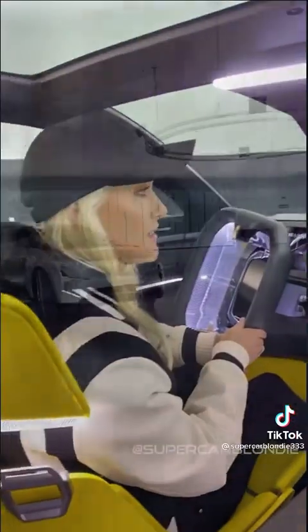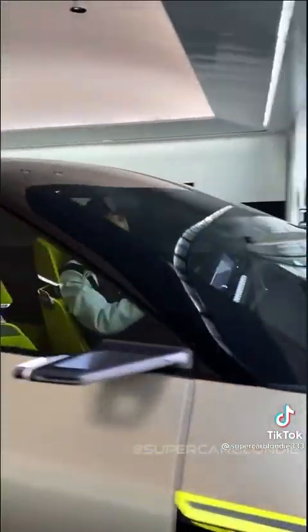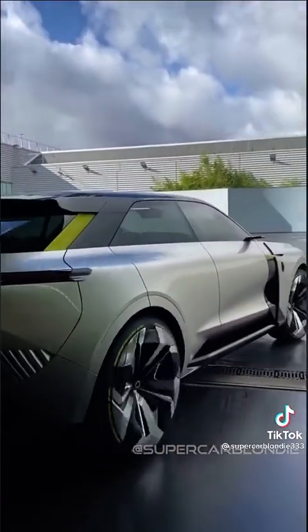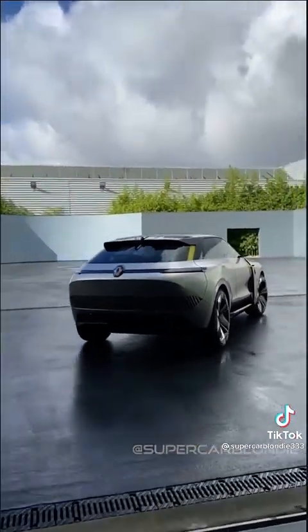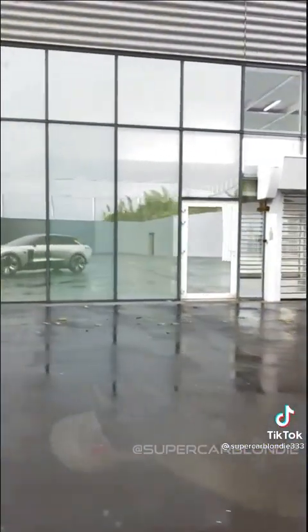The floor's a bit squeaky because we're in a design studio, but we're heading outside now. I can see its reflection here — it's sexy, I really like it.